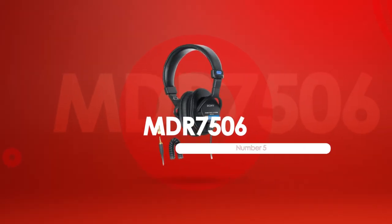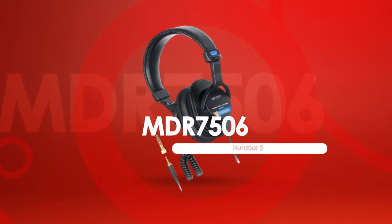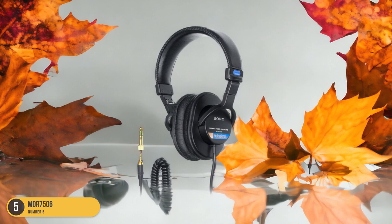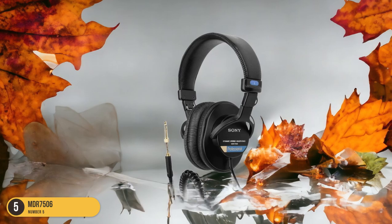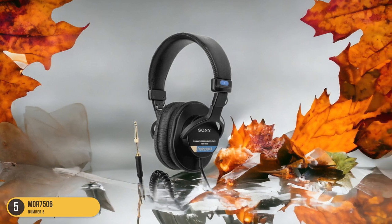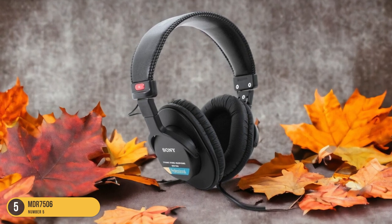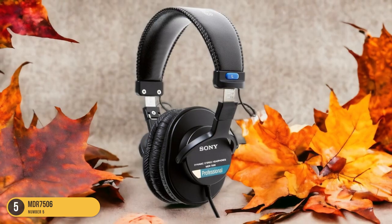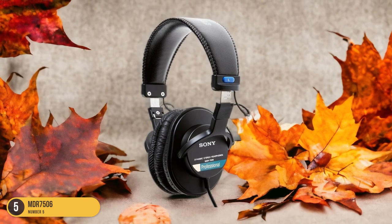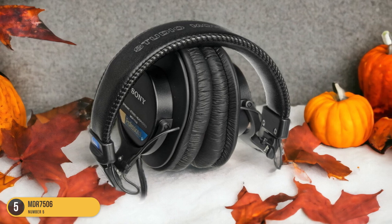At number 5, we have the MDR-7506, best for transcribing in moderately noisy environments. The MDR-7506 headphones offer exceptional clarity and noise isolation for optimal focus and accuracy. The snug over-ear design envelops your ears, effectively blocking out distractions and immersing you in the audio. The sound quality is crisp, enabling you to catch every nuanced word without strain. The padded ear cups provide comfort for extended wear, crucial for long transcription sessions. These headphones are lightweight, making them easy to wear for hours on end without discomfort.